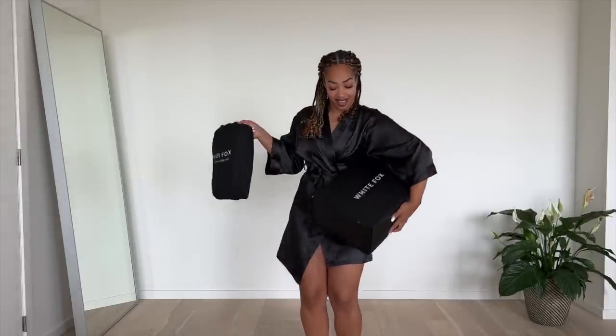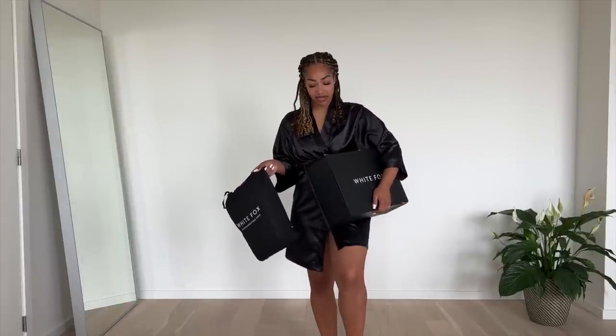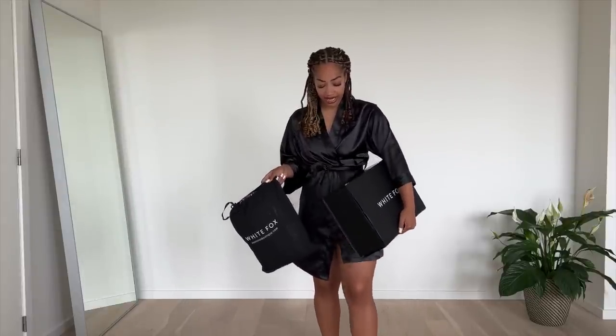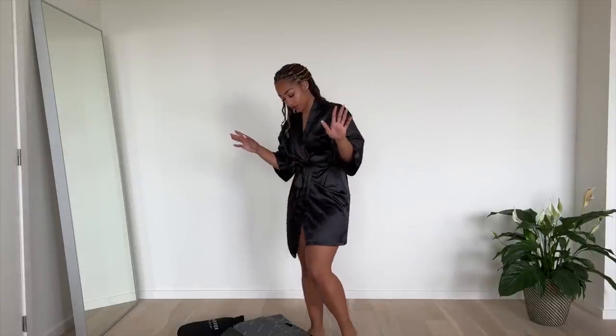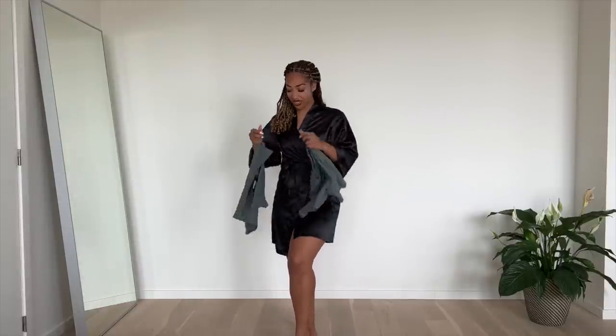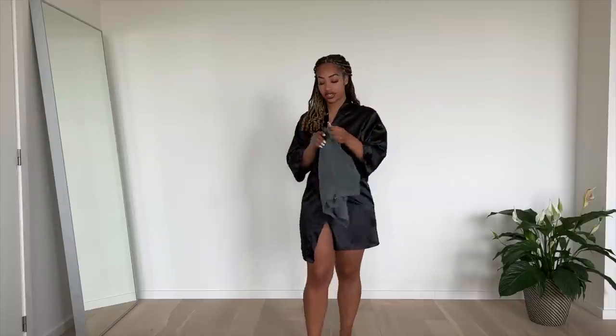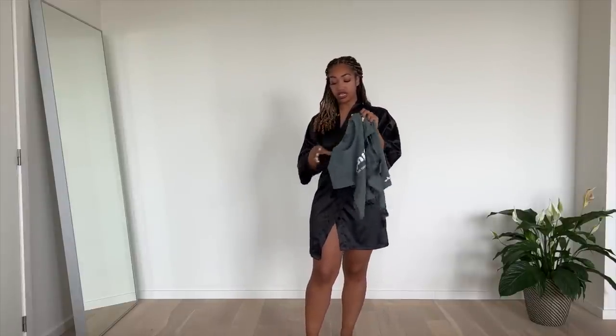Now that we got that out of the way, I'm just going to take the items out of the box, put them on, and give you my honest review. I think I got between 10 and 15 items. First we have some cute shorts and a matching t-shirt. The t-shirt is called the Fourth Edition Ripped Baby Tee — I took it in a size small in the color patrol.